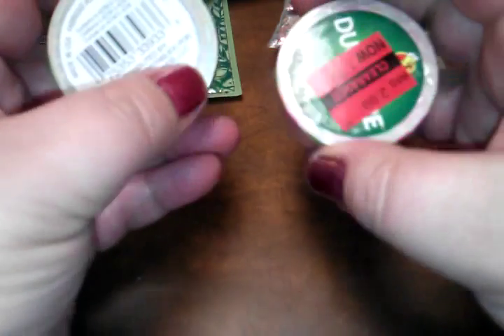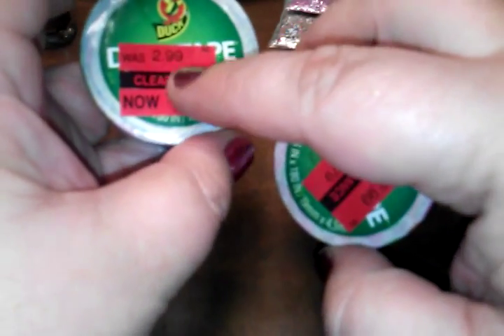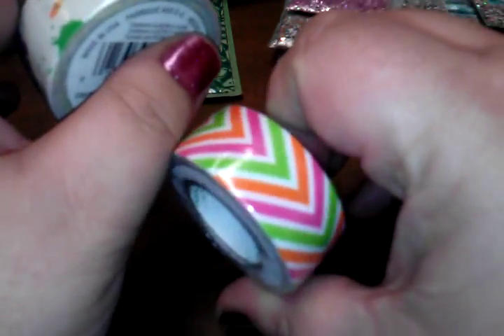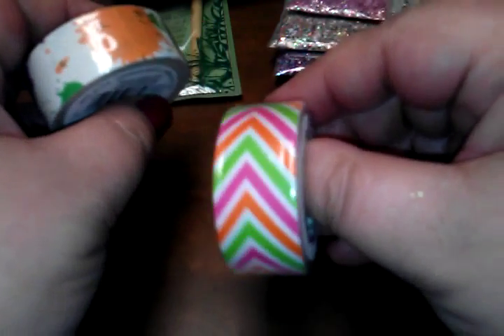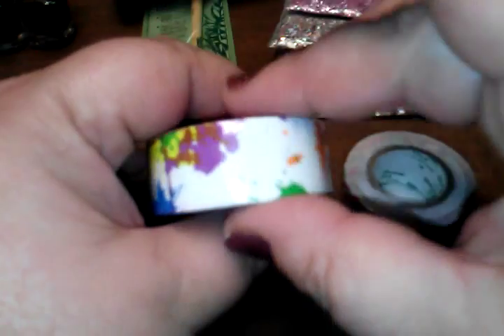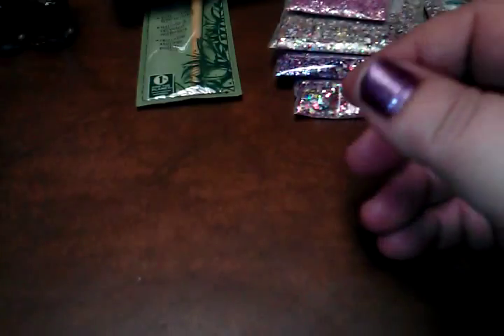I grabbed some more tape — this is actual duct tape. The normal price is $2.99, marked down to $1.79, and the final clearance price was 17 cents. They only had one so I had to grab it. It's a really cool chevron pattern in bright colors — really good spring and summer colors. There's quite a bit on the roll so for what I paid, it'll go a long way.